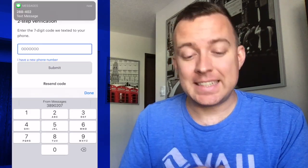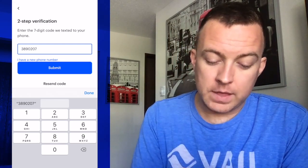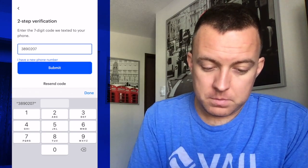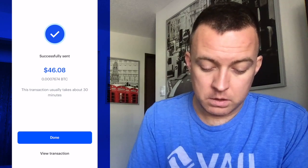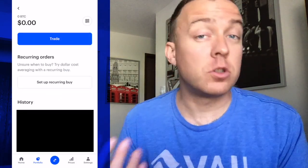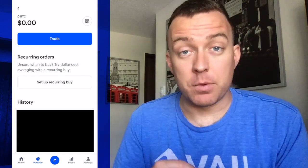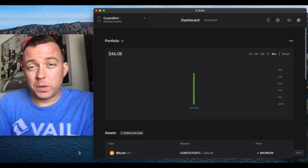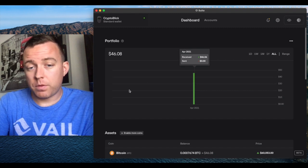I'm then going to get a seven-digit code via text, put that in, and click Submit. It was successfully sent — click Done. Then we're going to hop over to the Trezor Suite app to verify that the transaction came through.